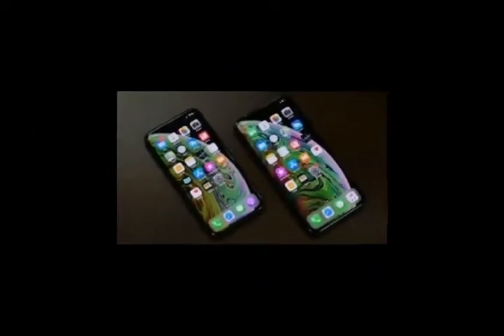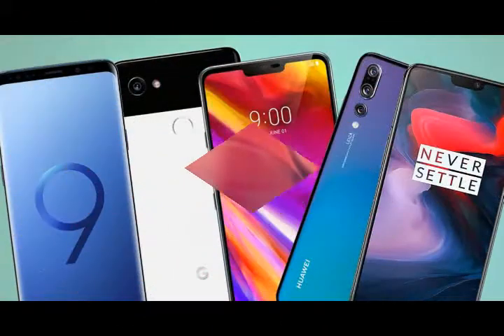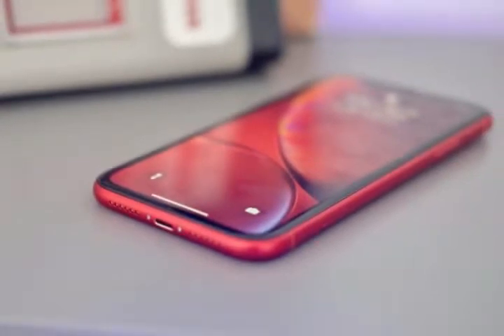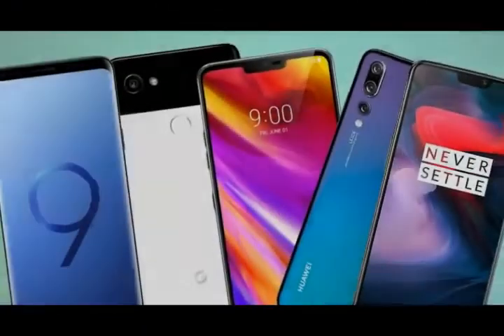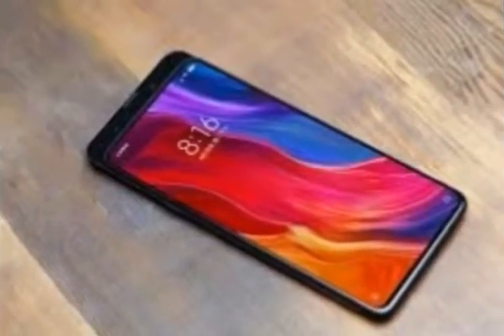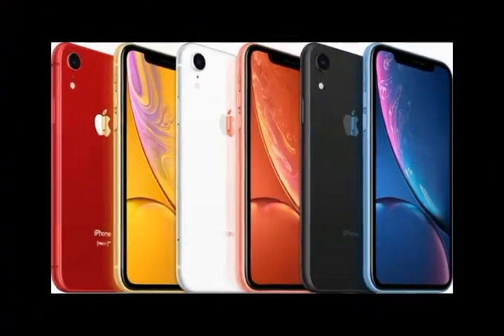Best iPhone 2019: which Apple phone is the best? The best iPhone tends to just be the newest one, but that system for selection gets a little tricky when Apple releases three models at the same time, as it did last year with the iPhone XS, iPhone XS Max, and iPhone XR. While these new iPhones are undeniably great options for those with the money, we've still set out to rank all of the best iPhones for you.